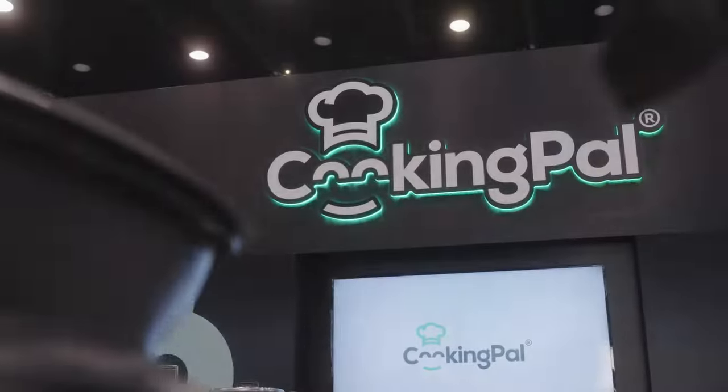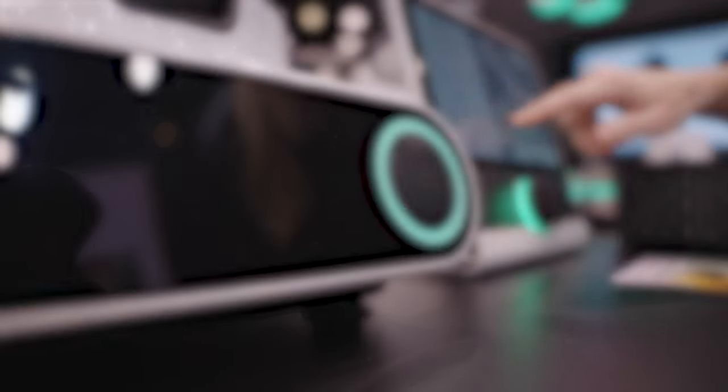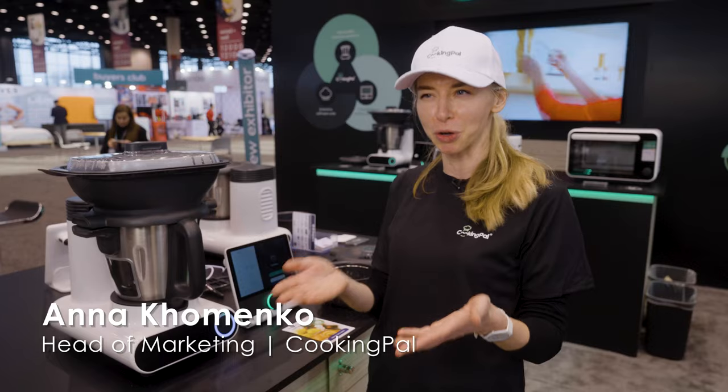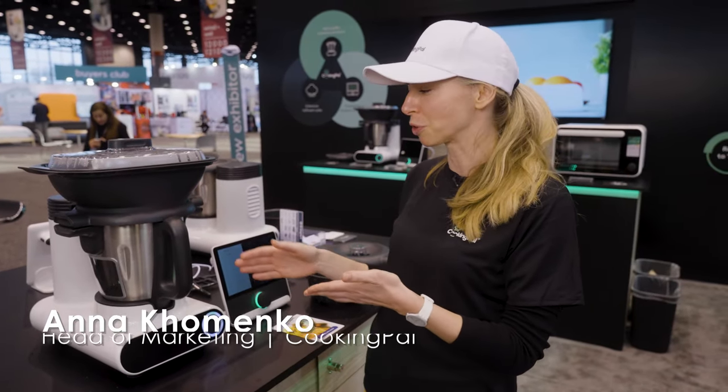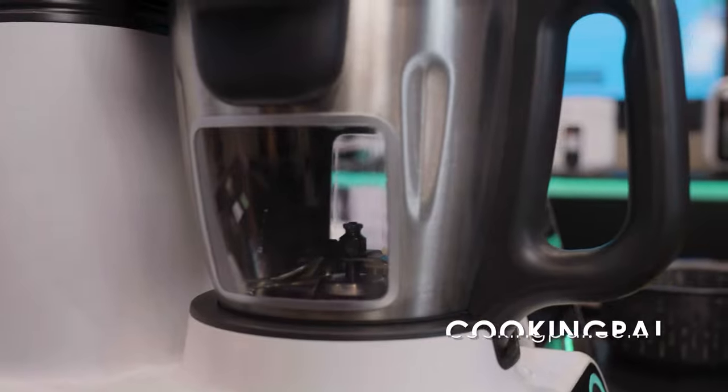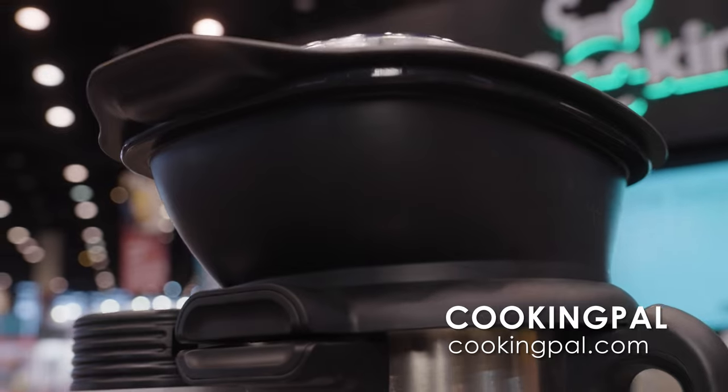Molto by CookingPal is the appliance that perhaps cooks and cleans. Think about it as a food processor that cooks. So it can prep all your ingredients, chop it all up, but also thanks to the heating element at the bottom of the bowl, it allows you to cook the ingredients as well.